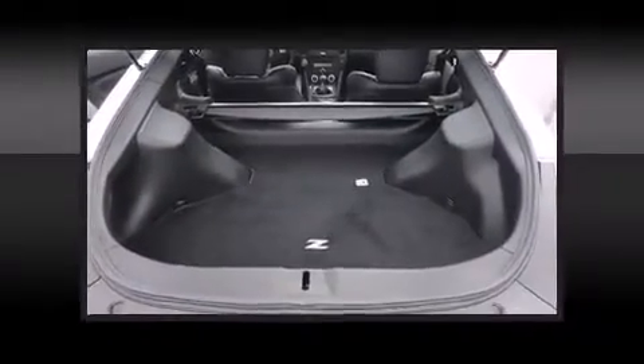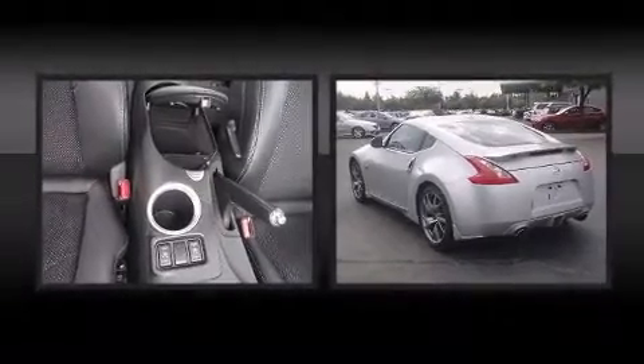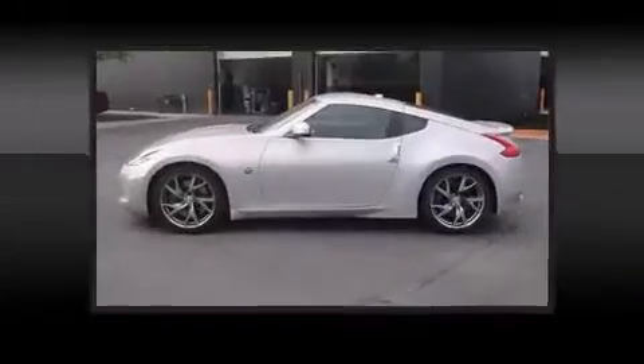All of the premium features expected of a Nissan are offered, including a tachometer, a leather steering wheel, and remote keyless entry.